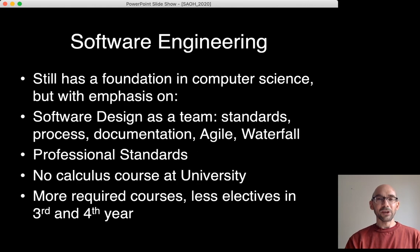The Software Engineering major still has a foundation in computer science, so students take the same core courses as Computer Science majors, but has a stronger emphasis on software design as a team — standards, processes, documentation, agile, waterfall, and other methods, as well as professional standards. It has slightly less math; no calculus course is required. But it does have more teamwork-based software design courses, so it has fewer electives in third and fourth year.